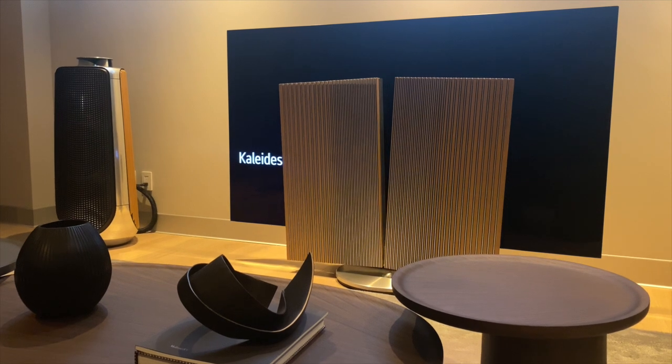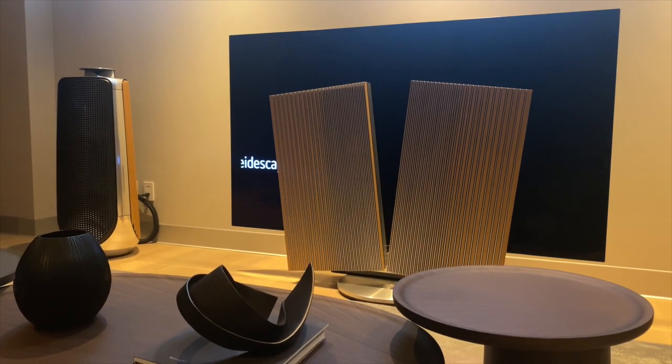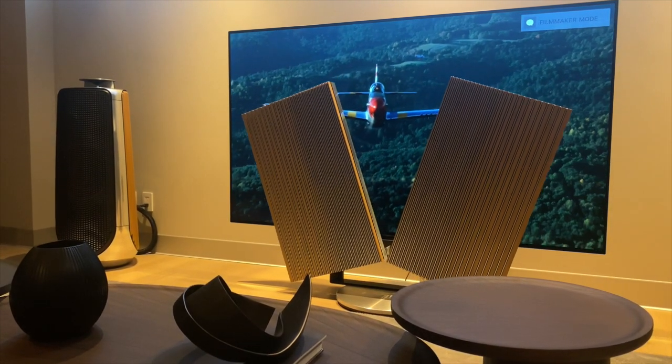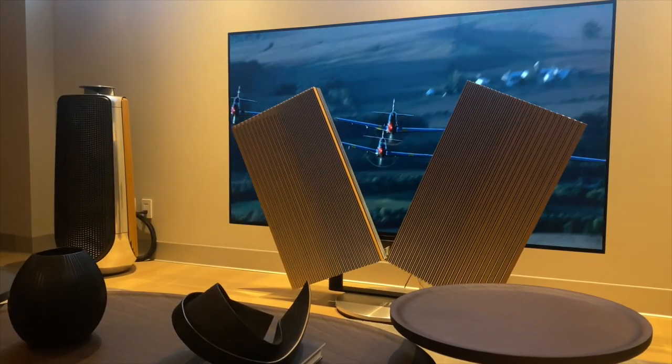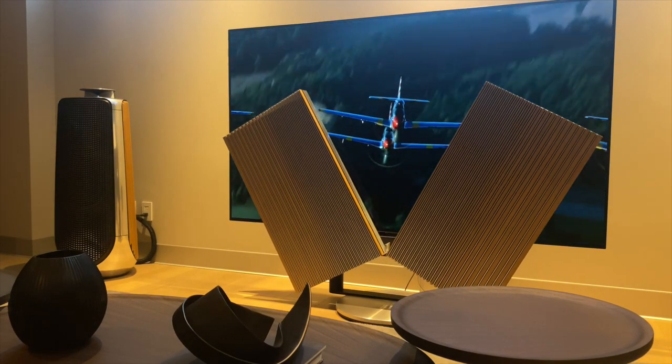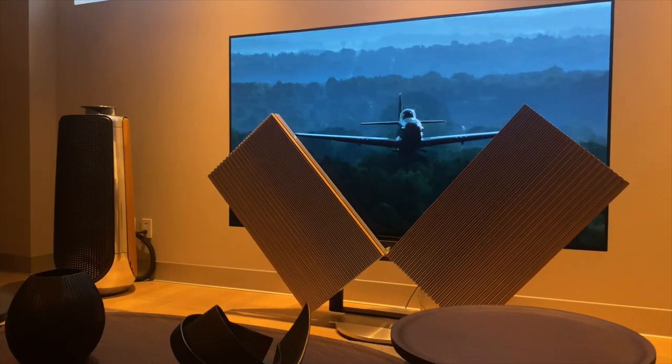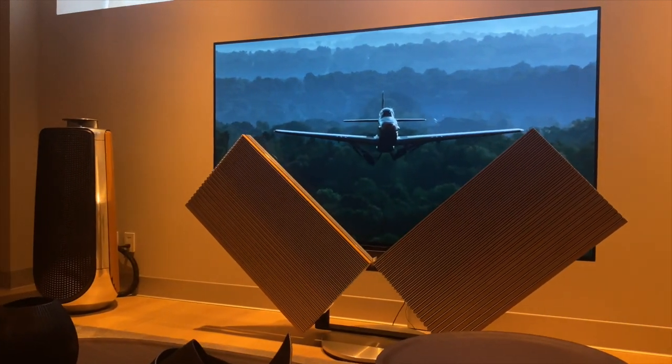BeoVision Harmony features a motorized floor stand which rotates the TV to your desired viewing position with the mere tap of a button or a single voice command. This allows you to enjoy the viewing experience even when you're not sitting directly in front of the TV.